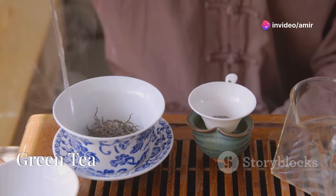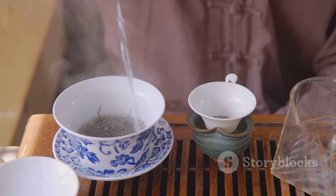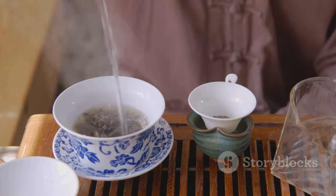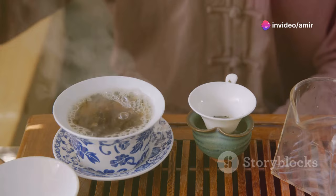Now let's talk about green tea. Rich in polyphenols, green tea helps lower cholesterol and bolsters cardiovascular health. It's also great for liver function by reducing inflammation. Who knew a simple cup of tea could do so much?